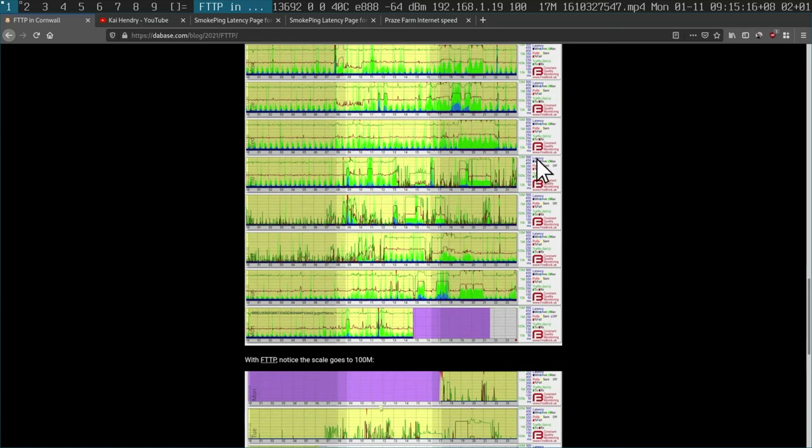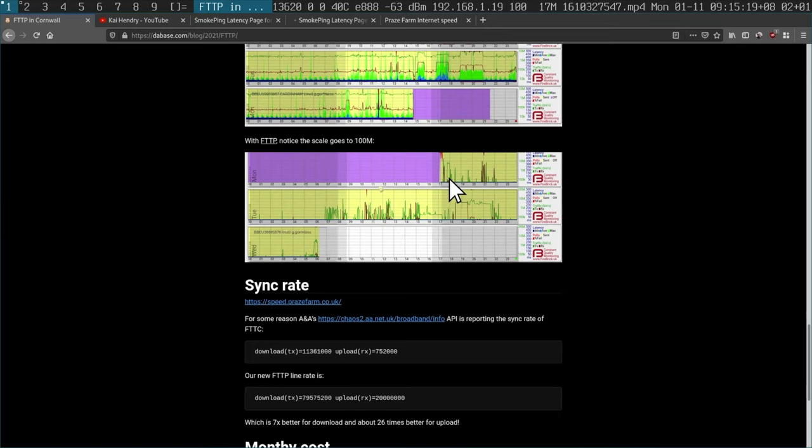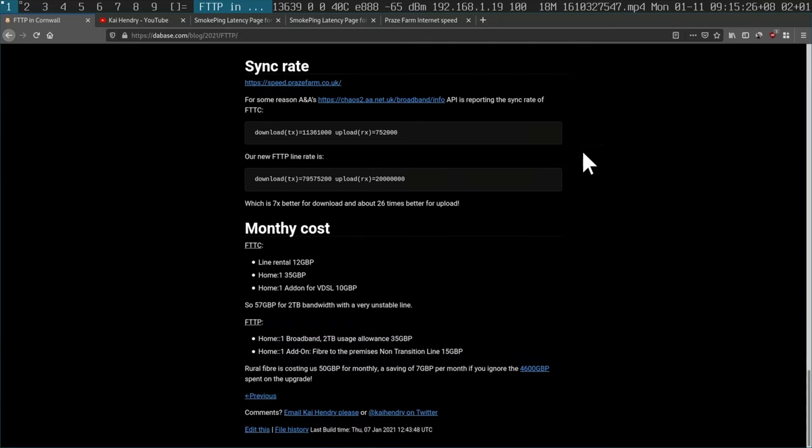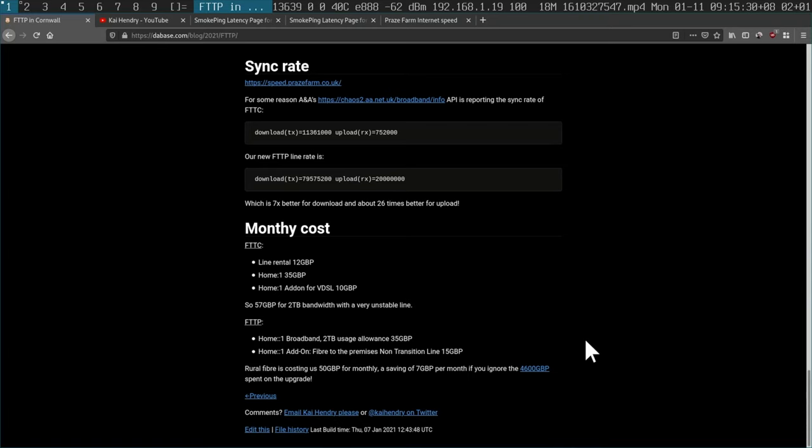Before, with FTTC, the upload channel would get constrained if you were backing up photos to the cloud — it would just crap out the connection. Now we don't have to worry about that. All those weird things with crazy packet loss are gone, and the fiber graph looks very clean and nice.